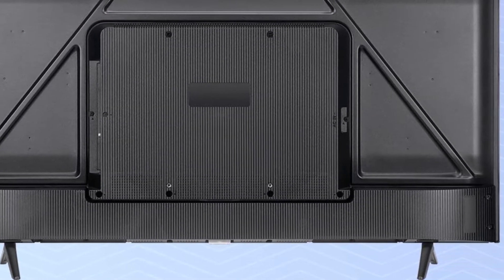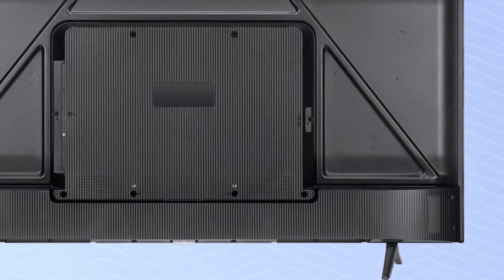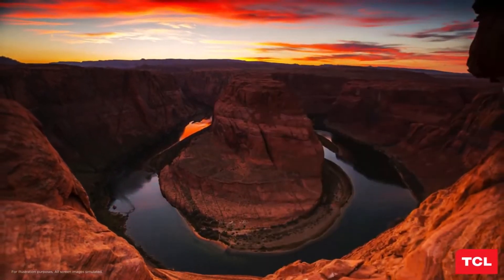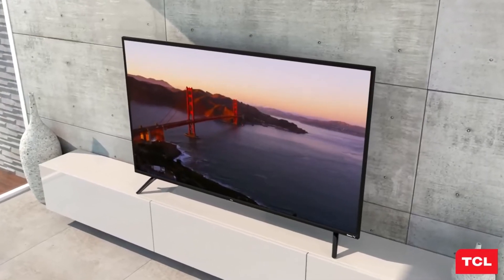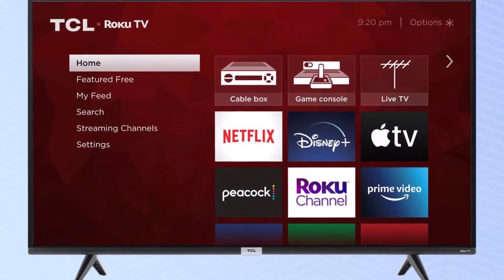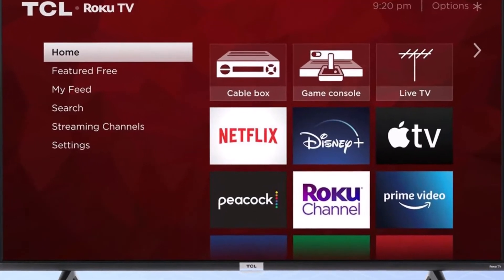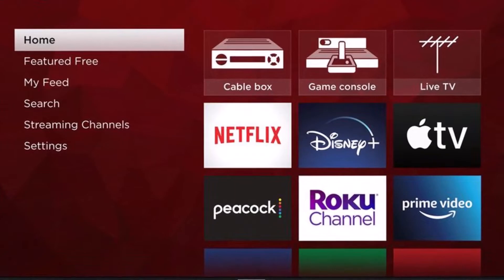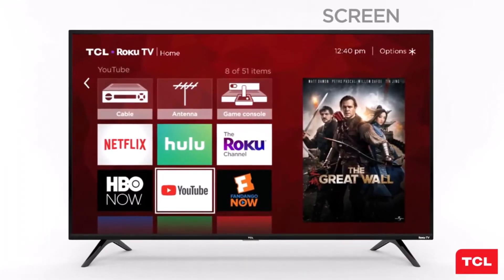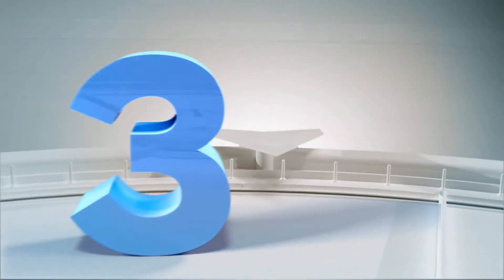One notable aspect of the TCL 4 Series is its availability in a diverse range of screen sizes, from a compact 43-inch model to an expansive 85-inch version as part of the new TCL XL collection for 2021. Regardless of size, the 4 Series impresses with rich, accurate colors and gamer-friendly features, showcasing TCL's commitment to offering some of the best deals in the TV market.